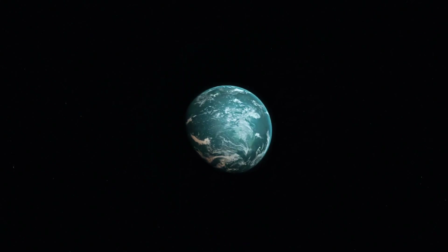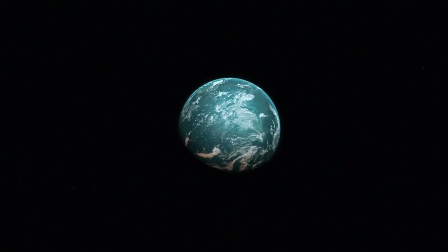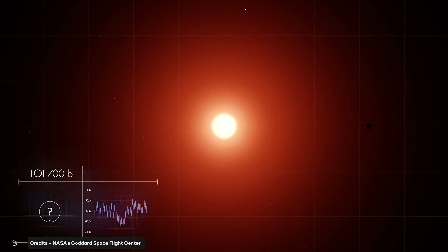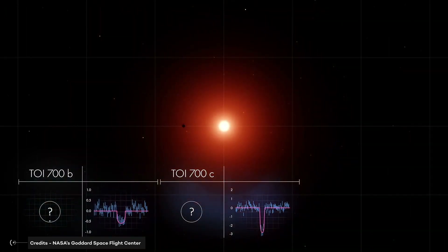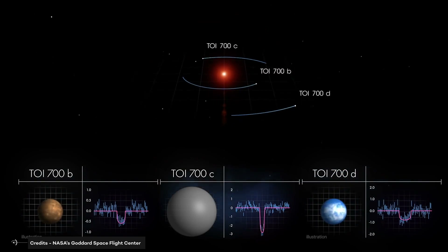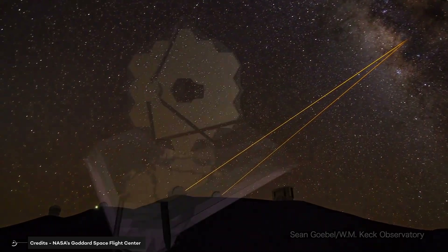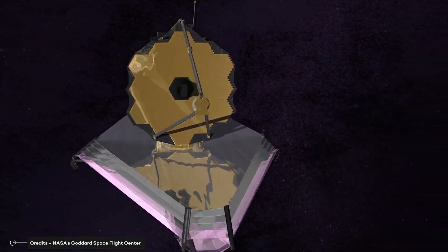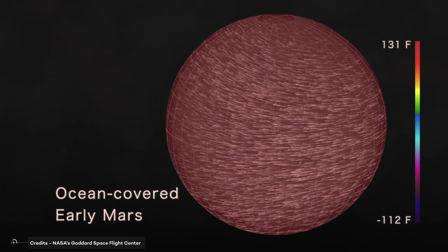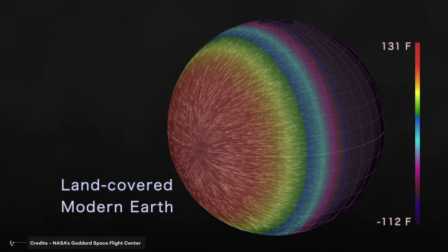The search for potentially habitable exoplanets continues, providing a fascinating exploration for us to journey into the wonders of the universe. With each discovered planet, our understanding of the cosmos expands. As we explore further into the depths of space and continue to develop more advanced technology, we can only hope to discover more and more exoplanets with life-sustaining conditions. Until then, we can marvel at the discoveries that TESS and other all-sky surveys have led to and dream of the possibilities of life on other planets.